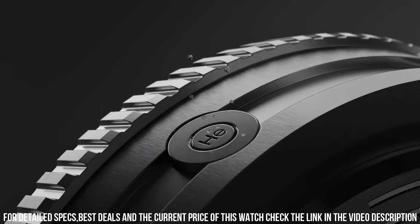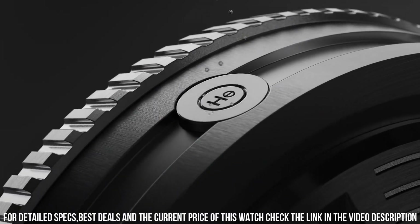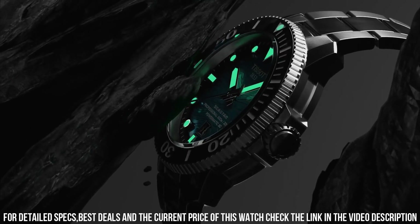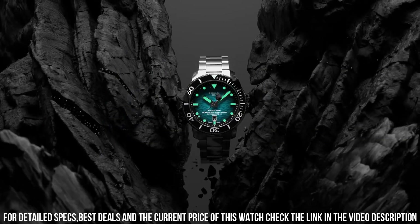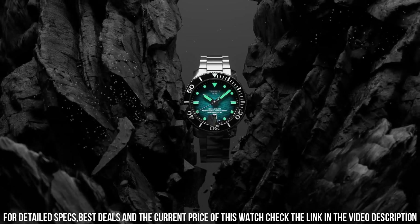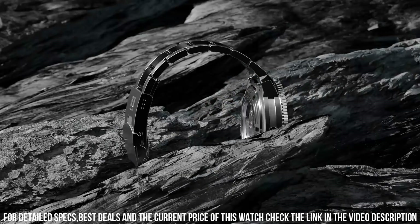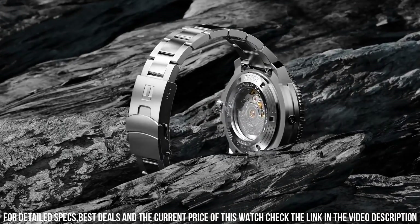Dial window material type: sapphire crystal. Display type: analog. Clasp: tang buckle. Case material: stainless steel. Case diameter: 46 mm. Case thickness: 16.25 mm. Band material: rubber. Band size: men's standard.